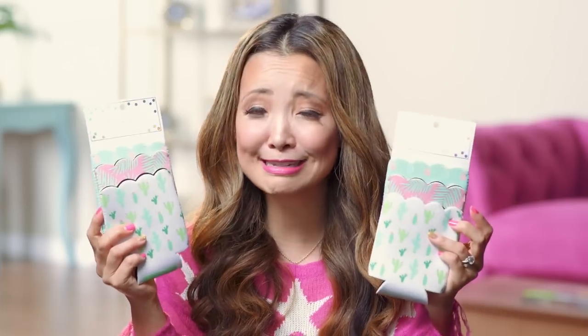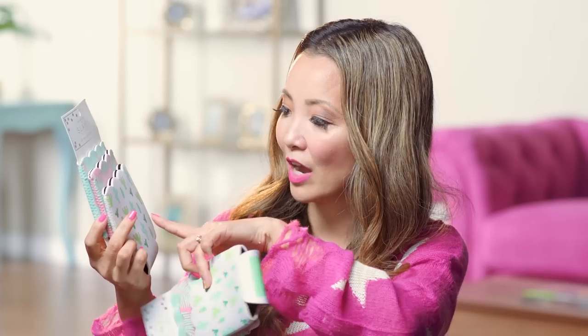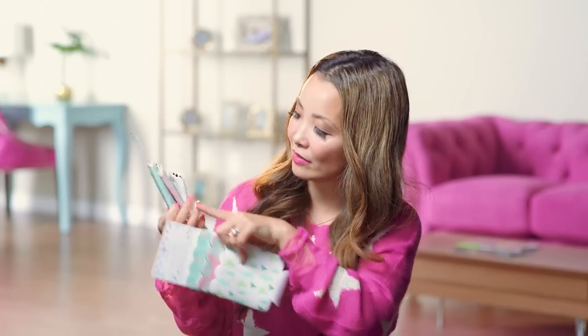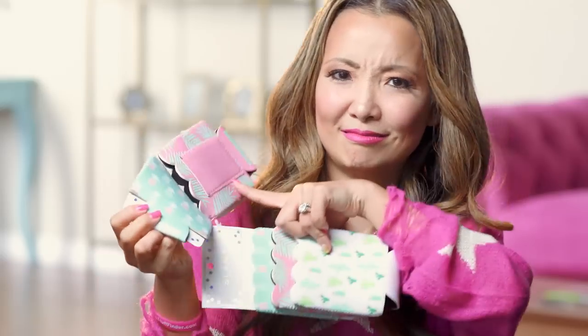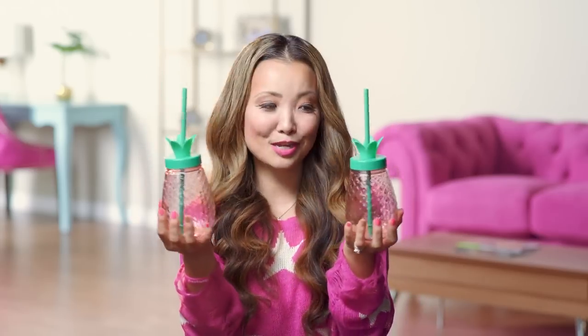And then I got these cute koozies — they are the new prints that just came out. You've got cactus, tropical leaves, and a fun pineapple print. And we have another water tumbler that is in the shape of a pineapple. Perfect for summer.